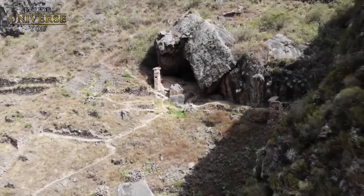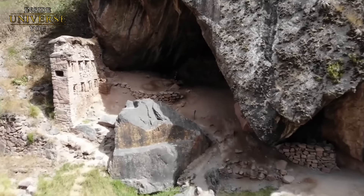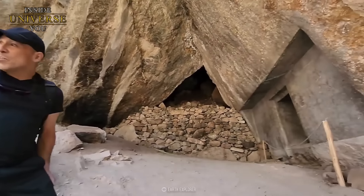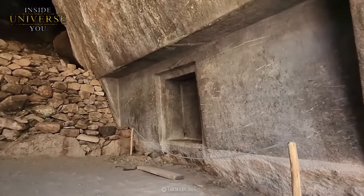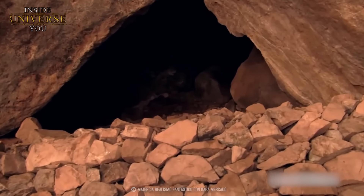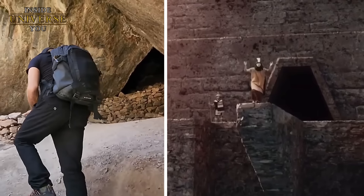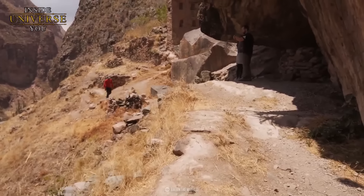Auf halber Höhe der steilen Schlucht wurde sorgfältig ein umgekehrter, v-förmiger Eingang in den Berghang gehauen, der neugierige Entdecker dazu einlädt, in die darin verborgenen Geheimnisse einzutauchen. Doch wenn sie die Höhle betreten, werden sie sofort erkennen, dass der Eingang durch Steinschutt versperrt ist und eine zusätzliche Steinmauer zur Gewährleistung der strukturellen Integrität errichtet wurde. Diese Steine haben jahrhundertelang die weitere Erforschung dessen, was dahinter liegt, verhindert.